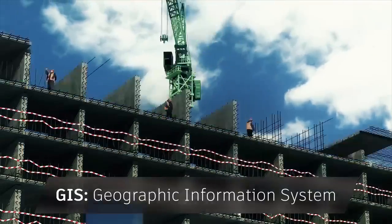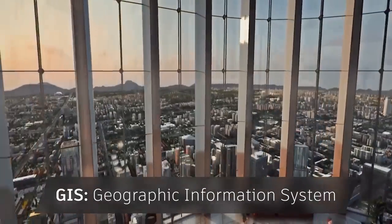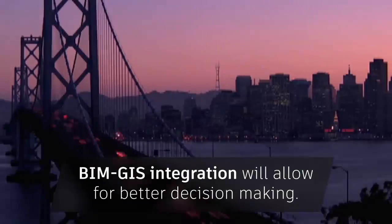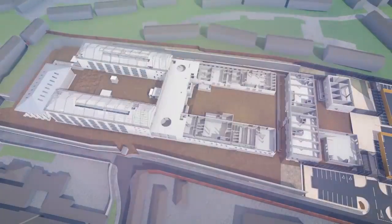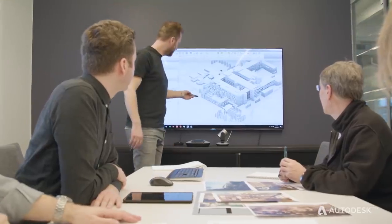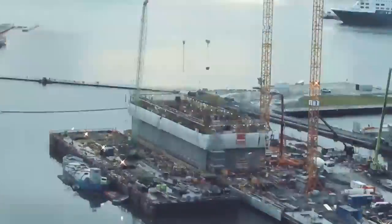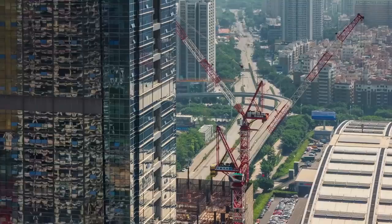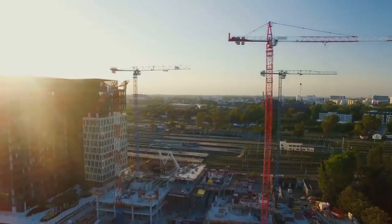In the near future, BIM and GIS data will merge into one model, helping designers make crucial decisions based on the precise geographic location. As 3D modeling technology advances and is more commercially accessible, the BIM process is becoming more and more integrated with building the wider world, promising a richer, more collaborative experience for users designing and building the spaces we live and work in.